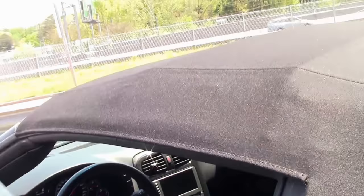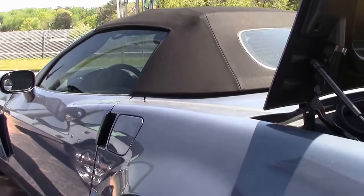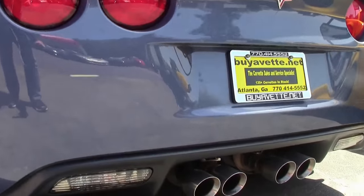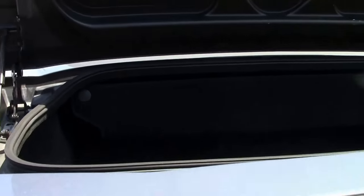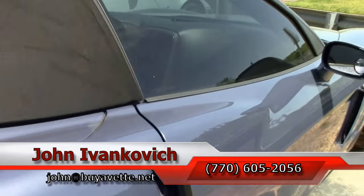Don't let this one get away — only 35,000 miles on this 6-speed. You can reach us at 770-605-2056 or john@buyavet.net. And as always, subscribe to that YouTube channel so you can see all this fun, new, rare inventory first.